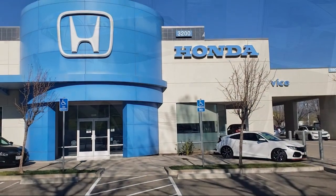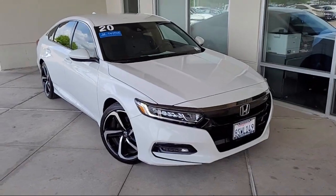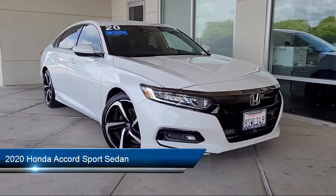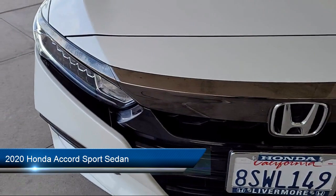Welcome to Livermore Honda, and here's a look at one of our great vehicles for sale. It comes equipped with rear view camera, keyless entry, Apple CarPlay and Android Auto.